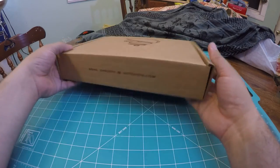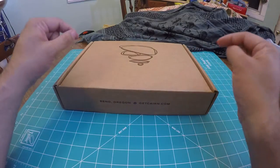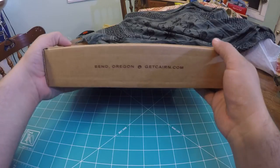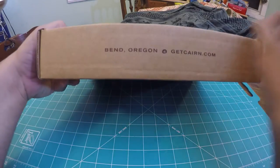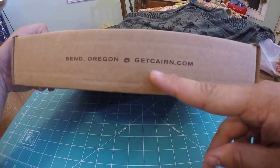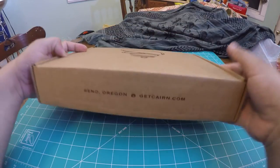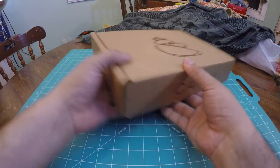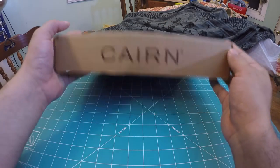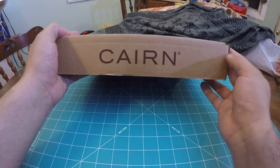Cairn Box is a monthly subscription box geared towards backpackers, hikers, campers, and other outdoor enthusiasts. It comes from Bend, Oregon and you can find out more information at GetCairn.com. If you do month to month, it's $25 a month including shipping.